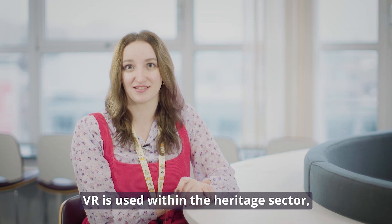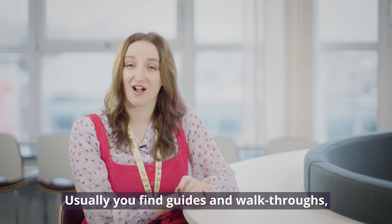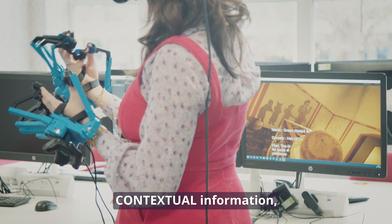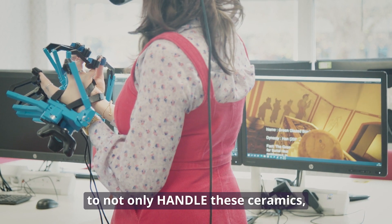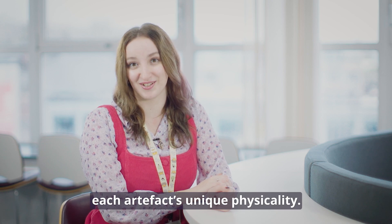VR is used within the heritage sector but has limitations to what you can experience. Usually you find they are guides and walkthroughs but with limited interaction. This project offers the next step in the way that we communicate contextual information, particularly in the way that we can use the SenseGlove haptic gloves. This facilitates visitors to not only handle the ceramics but to experience each artefact's unique physicality.